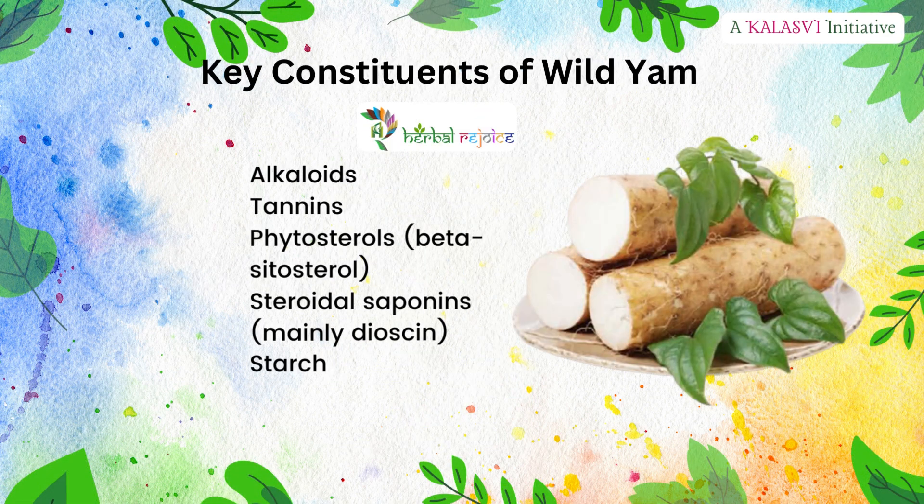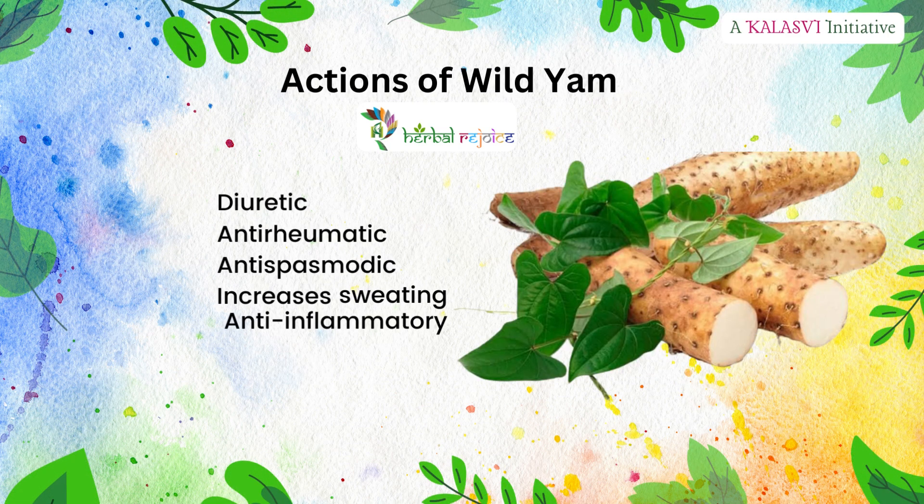Key constituents of wild yam: alkaloids, tannins, phytosterols — beta-sitosterol, steroidal saponins — mainly dioscin, and starch.